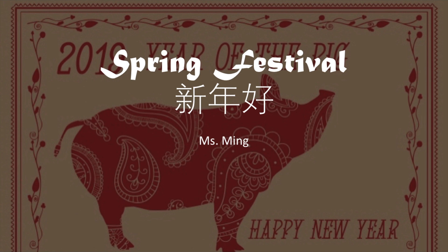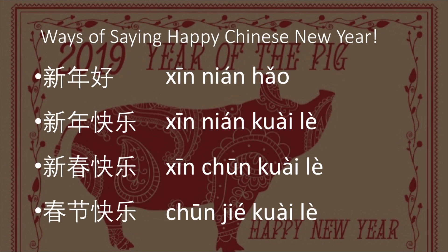Today we will learn different ways of saying 'Happy Chinese New Year' or 'Happy Lunar New Year.' The first way is very simple — you will hear it in most Chinese Happy New Year songs: 新年好 (xīn nián hǎo). The second phrase is 新年快乐 (xīn nián kuài lè).